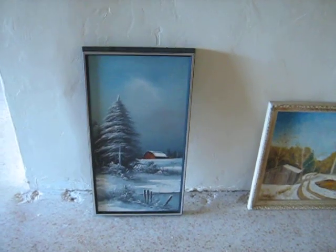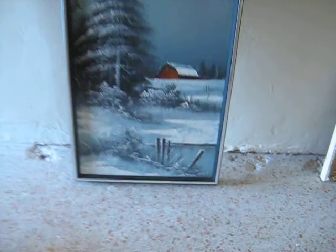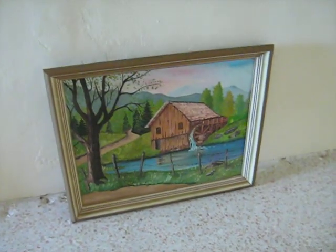Just some pictures that we have. I can't really read the name. These may have been done by family — this one I know was done by family.